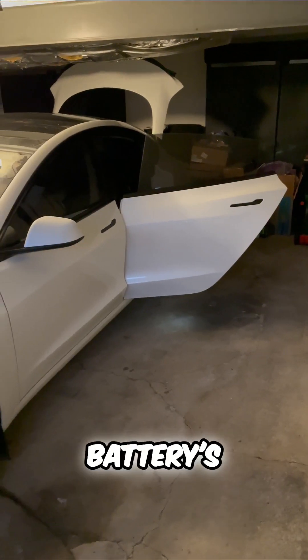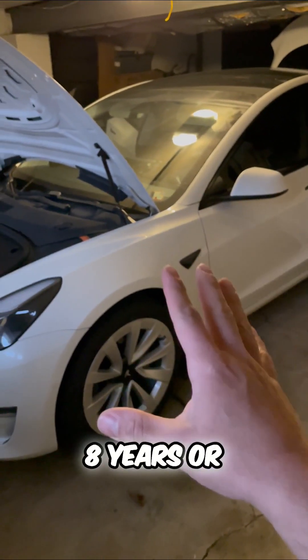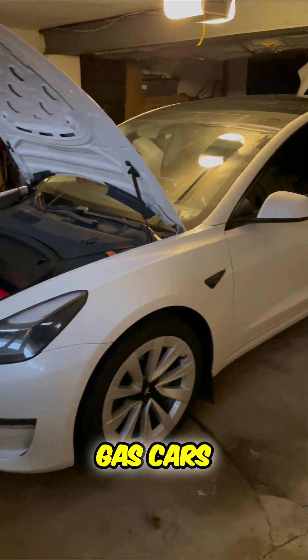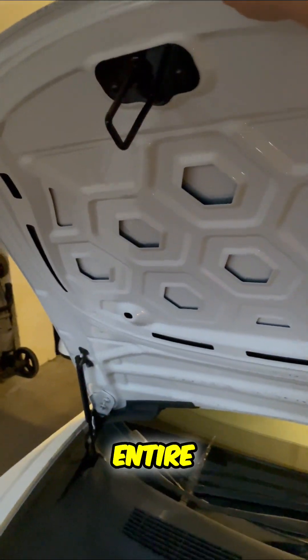Now if you lose 30% of your battery's range within — and this is the important part — eight years or 100,000 miles, that's longer than most gas cars last, then Tesla will cover your entire battery replacement.